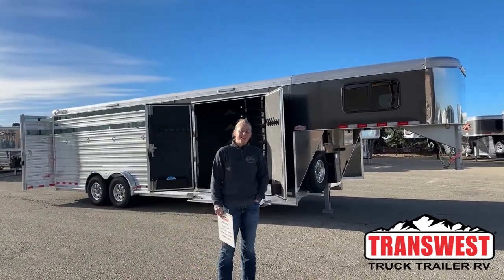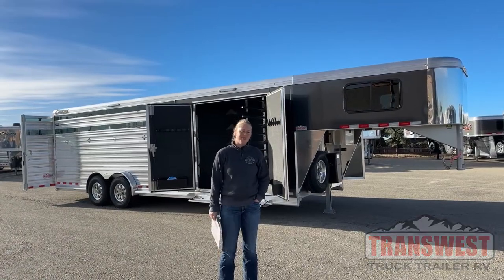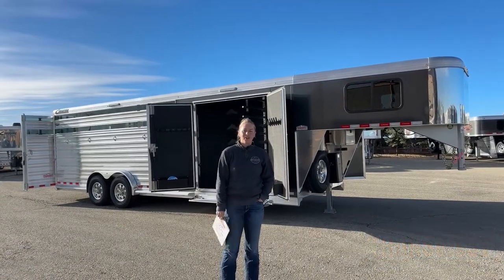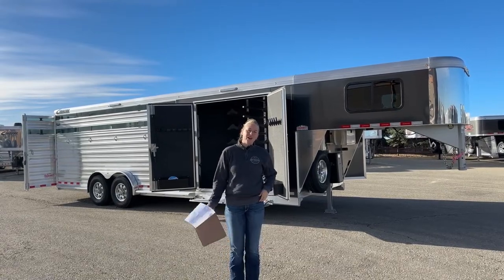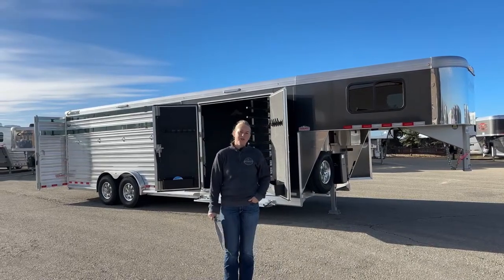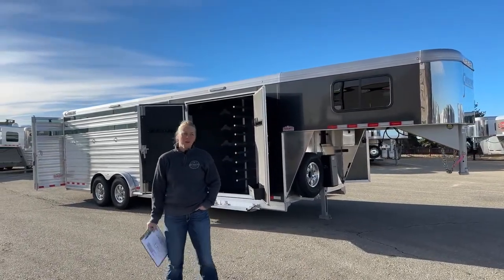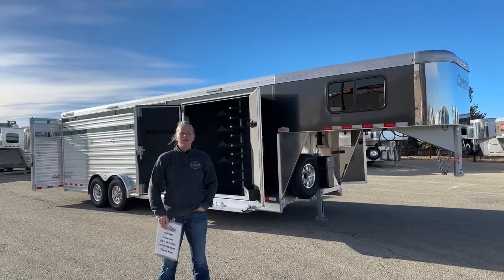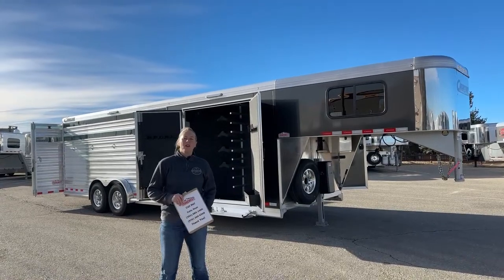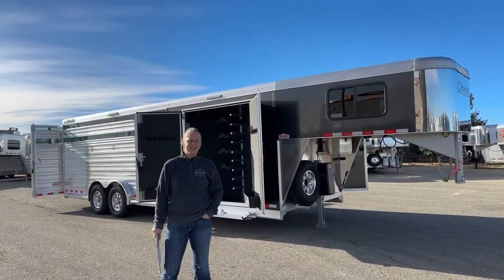Good morning and welcome to TransWest Truck Trailer via Frederick. My name is Callie and I'm here at TransWest Trailer Sales. If you're looking for a new trailer, we've got Cimarron and Logan's as the two brands that we carry. If you're looking for something used, we take everything from little bumper pulls to big LQs on trade. We have a huge selection of inventory on the lot, plus lots of trailers on order that you can either modify to suit your needs or take as is.